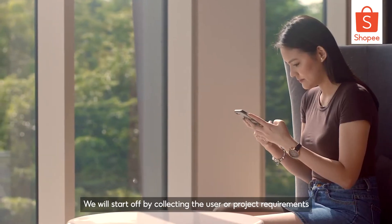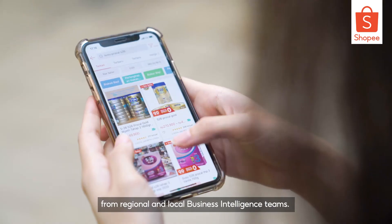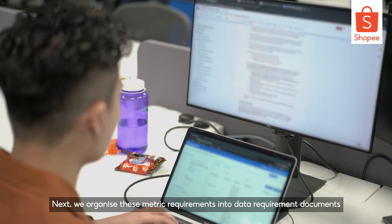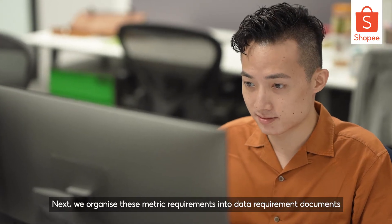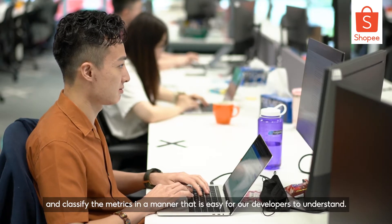We start off by collecting the user and project requirements from regional and local business intelligence teams. Next, we organise these metric requirements into data requirement documents and classify the metrics in a manner that is easy for our developers to understand.